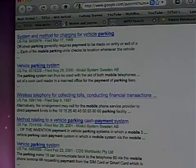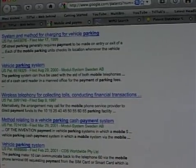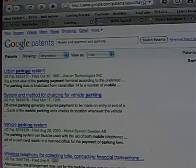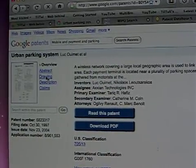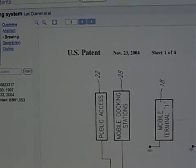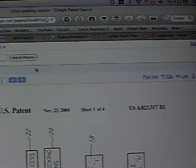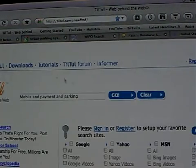You can see wireless telephony for collecting tolls, conducting financial transactions, and many others. You can also go inside, like urban patent systems, and if you'd like to look at the drawing only, click here and you can see the drawing. You can also get a PDF file from here, which is very useful.